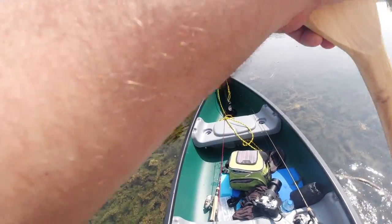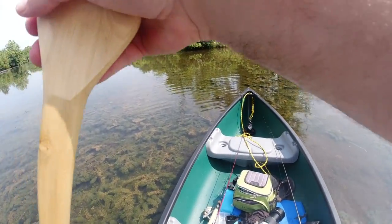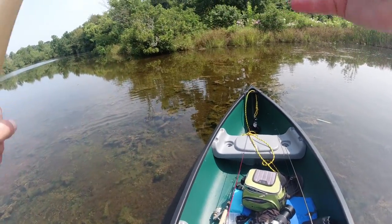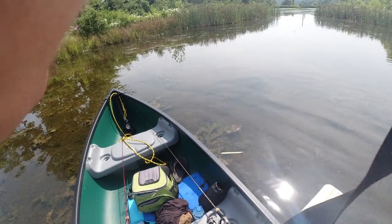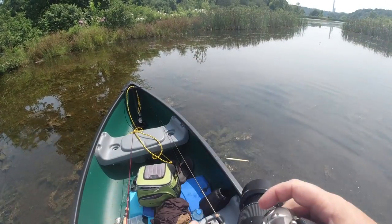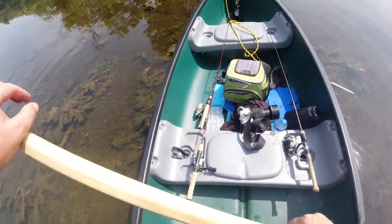All right, there we go. Get it nice and centered up. I think that's centered. Let's try 55 — see if it's going to get everything in there. Yeah, that turned out pretty nice. I'll have to do a little editing to that, but this camera's got really nice dynamic range so I could bring some of those shadows out.